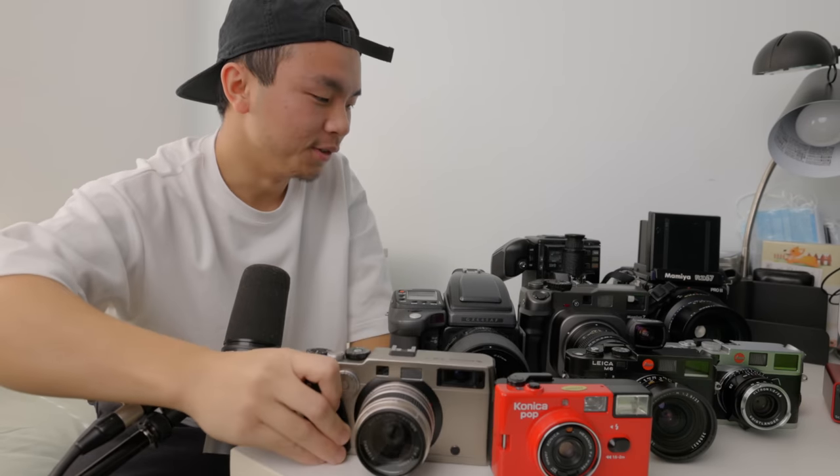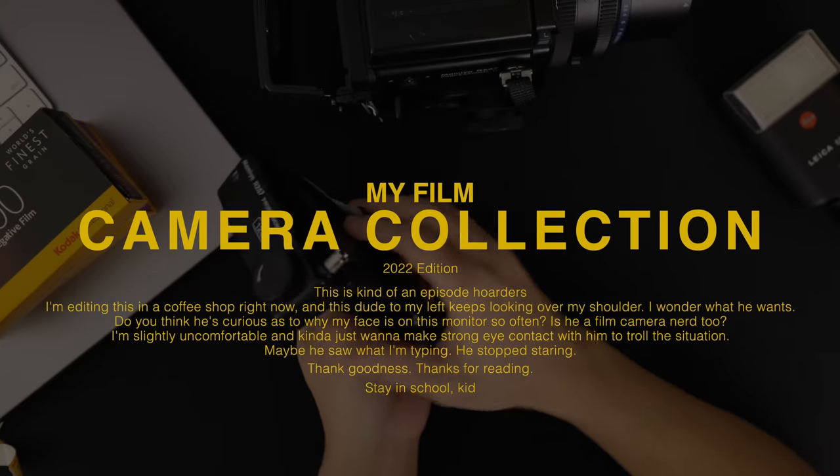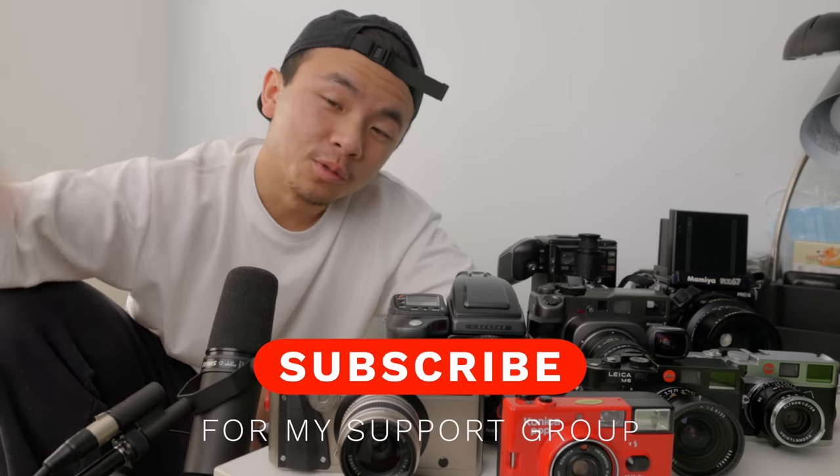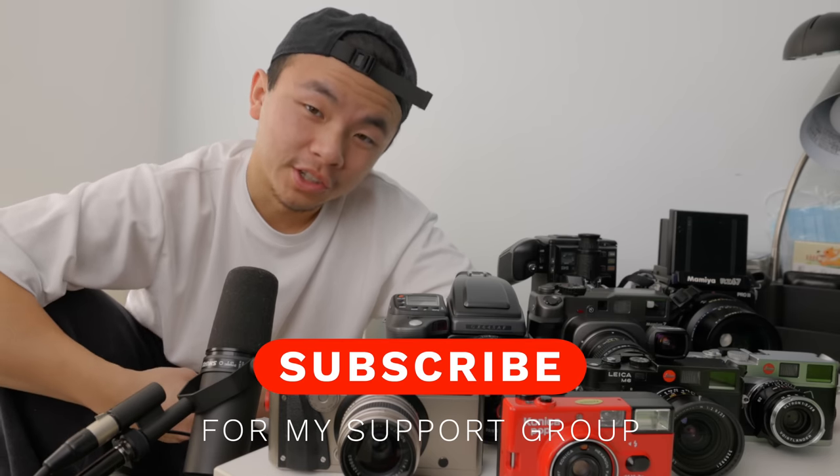How do I start this video? Maybe I'll just hold up the camera like this and be like... I f***ed YouTube. So if you're new to this channel, make sure you subscribe to my support group for Film Camera Addiction.